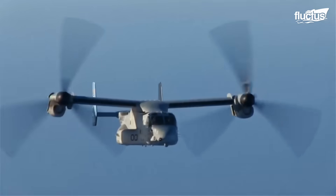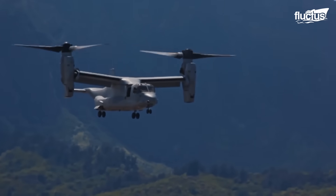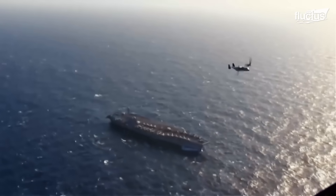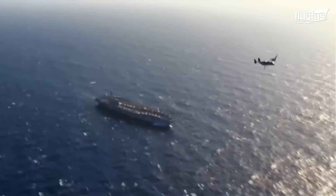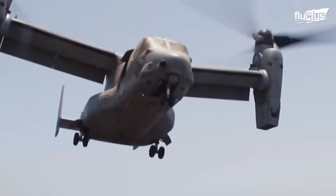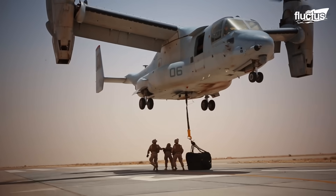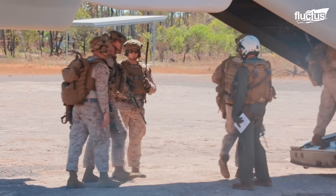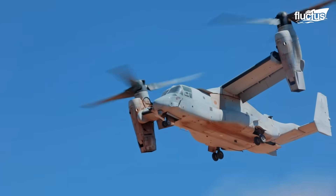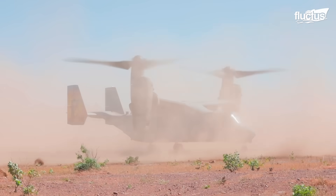Since its development, the Osprey has revolutionized military operations by providing greater tactical advantages. Its characteristics have achieved results that previously would not have been possible with different aircraft. Thanks to this, the doors have been opened to new possibilities in the development of aviation.